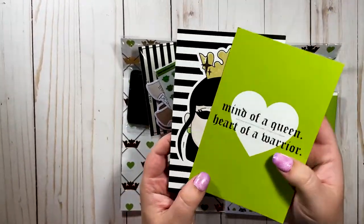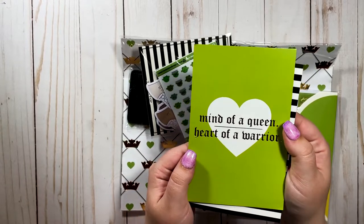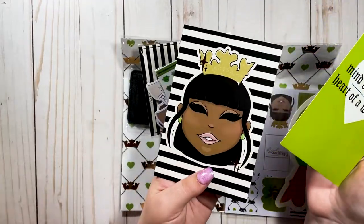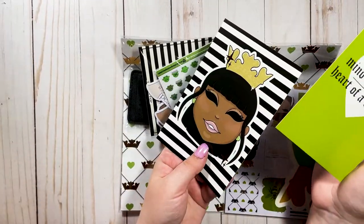We have two journaling cards. The first one says "Mind of a Queen, Heart of a Warrior," and it has the beautiful Queen Babe design on here with two skin tones.